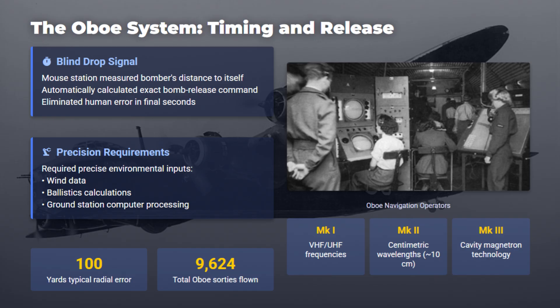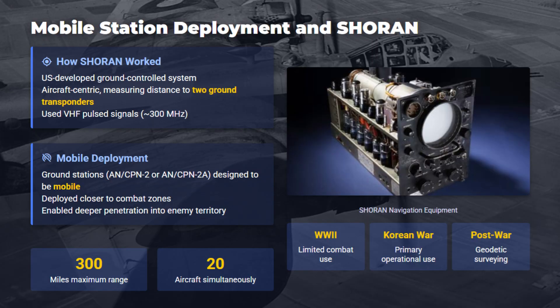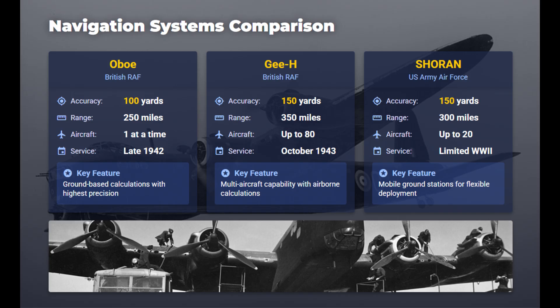Later Oboe versions used centimetric wavelengths to reduce jamming vulnerability. The G-system allowed dozens of bombers to be guided simultaneously at a modestly lower accuracy of around 150 yards, entering service in late 1943. The U.S. version called Shoran used airborne measurements to two mobile ground transponders, which extended operational reach up to 300 miles under ideal conditions, enabling mobile high-precision blind bombing and later geodetic surveying. Shoran saw limited wartime use but matured considerably post-war.